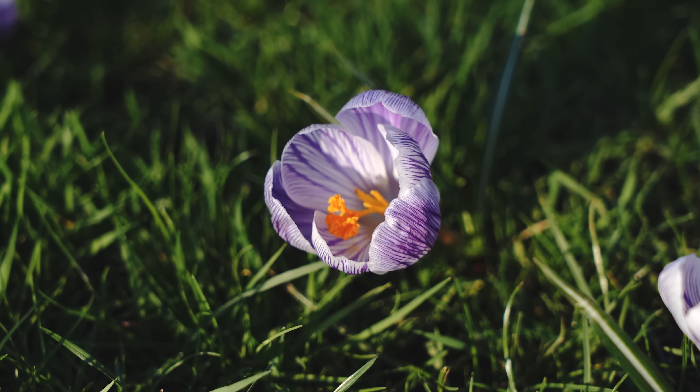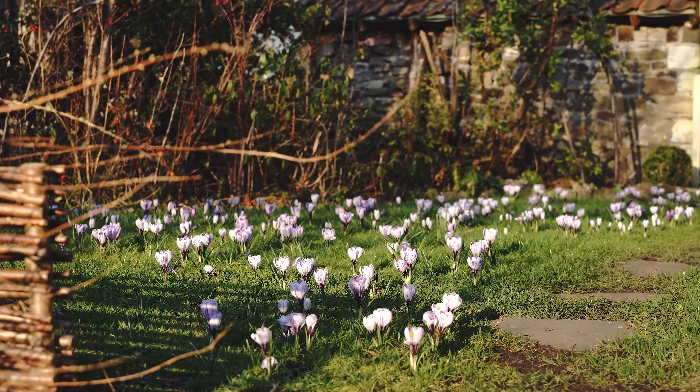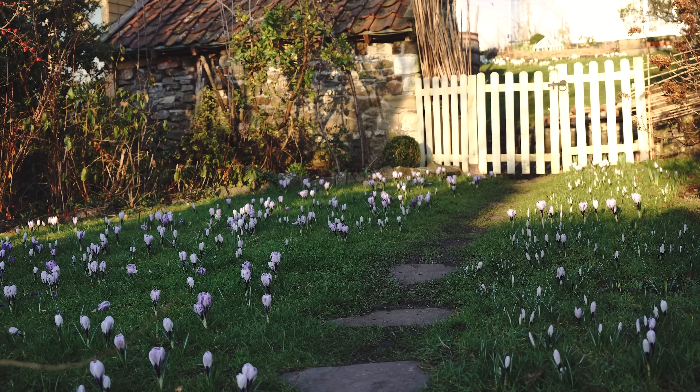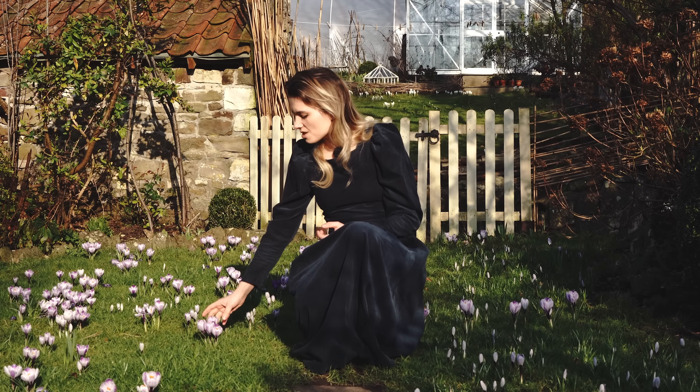These are our Pickwick crocuses — you might remember seeing them this time last year, which was about when we properly started doing YouTube. This time we've got a better camera too, so hopefully the shots will be a little nicer. These are Pickwick, a Dutch variety of crocus, so they flower a little bit later than the smaller types. Early March is the best time for these, we find.